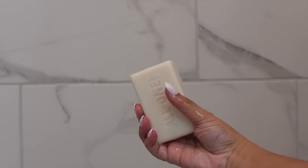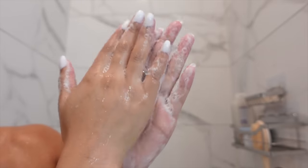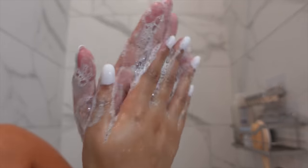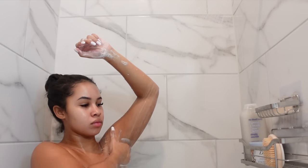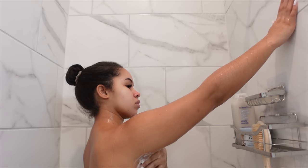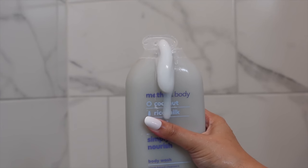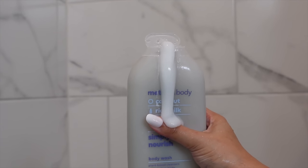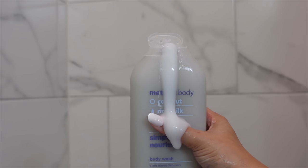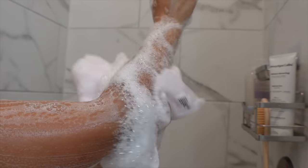I go in with the Dr. Bronner's Peppermint Bar Soap, mainly focusing it underneath my armpits and my butt — those are the areas that perspire and accumulate the most odors. Next I'll go in with my Method body wash. I love the Method body wash, especially the coconut and rice milk one. It's super moisturizing, smells really good, and is perfect for winter time because it doesn't strip my skin of moisture but still gets me really clean.